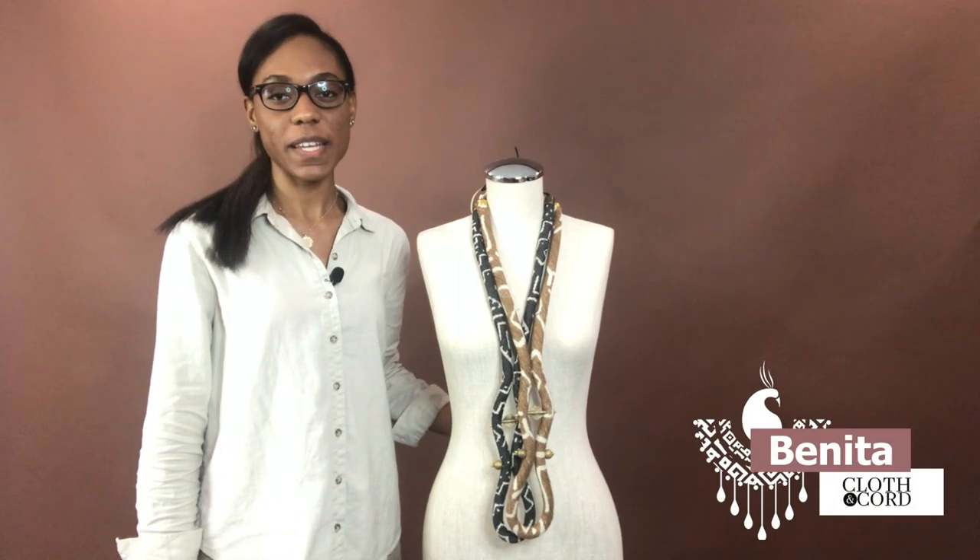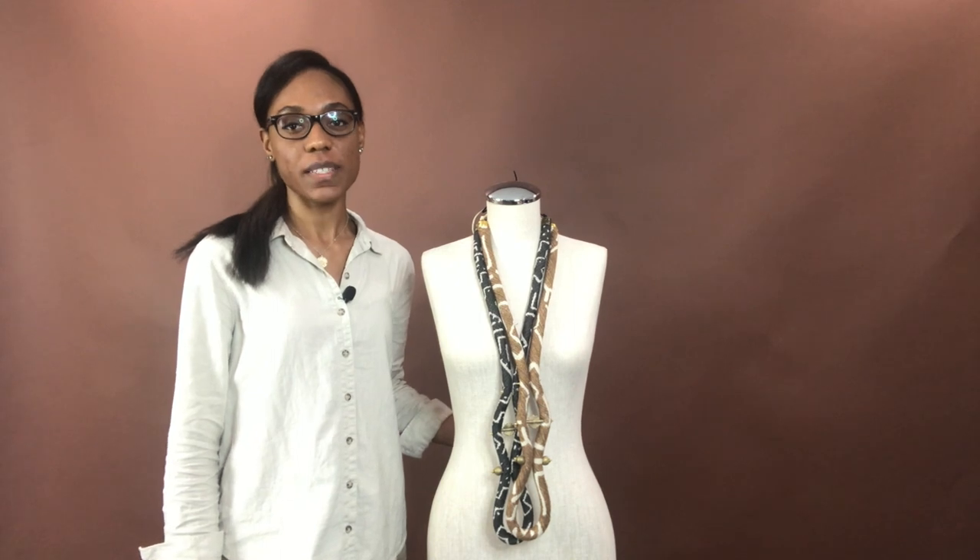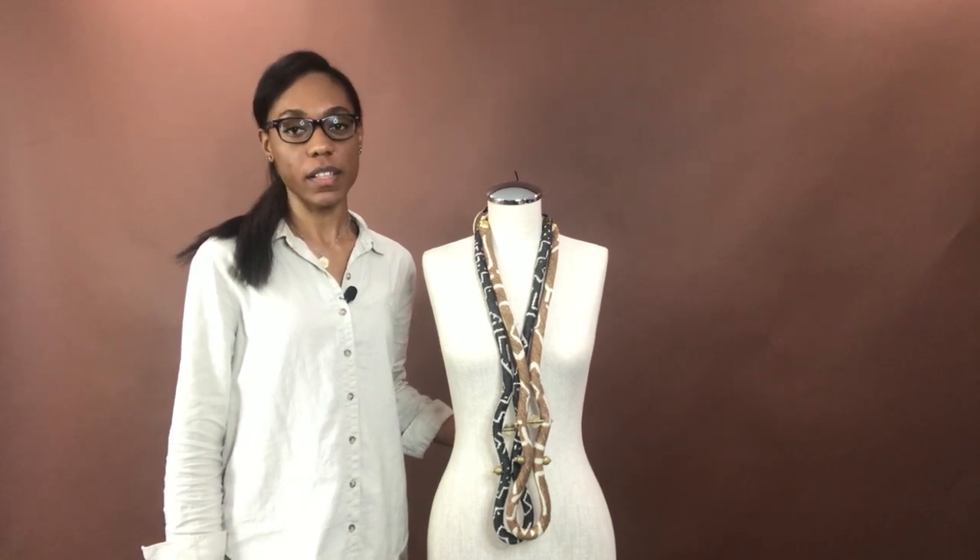Hello everyone, it's Benita with Cloth & Cord. Today I'm going to show you this Men's Corded Coiler Mudcloth Necklace.